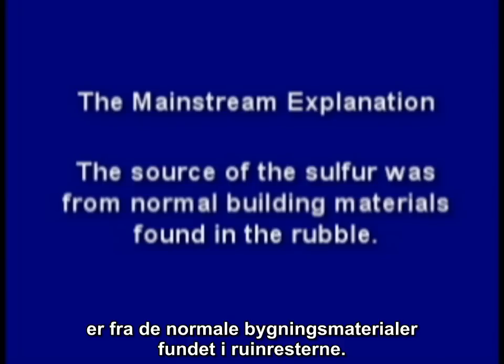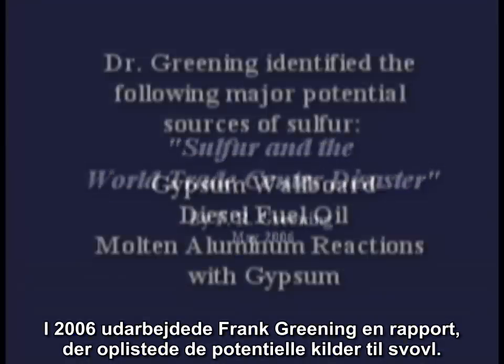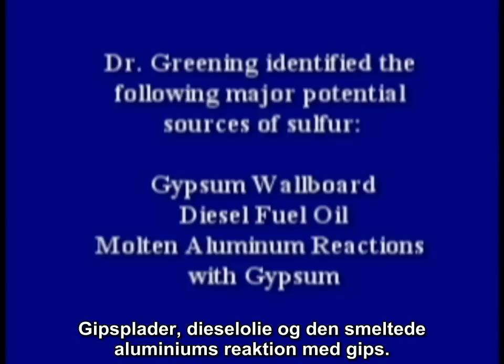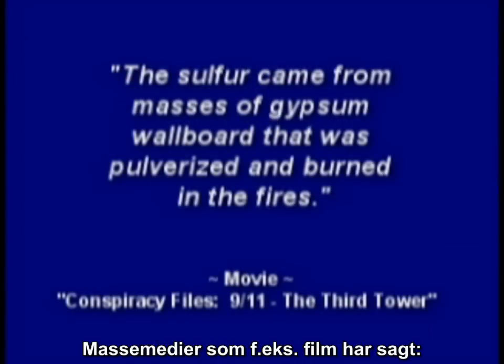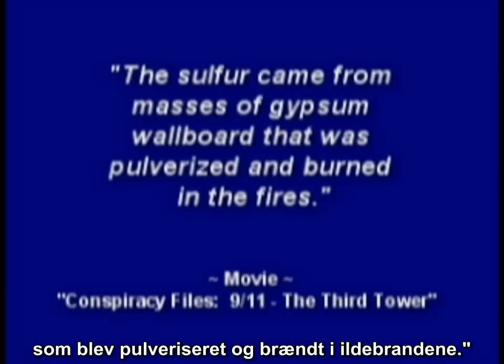The mainstream explanation is that the source of the sulfur was from normal building materials found in the rubble. In 2006, Frank Greening prepared a report outlining potential sources of sulfur. Dr. Greening identified the following major potential sources: gypsum wallboard, diesel fuel oil, and molten aluminum reactions with gypsum. Mainstream media, such as movies, have said the sulfur came from masses of gypsum wallboard that was pulverized and burned in the fires.